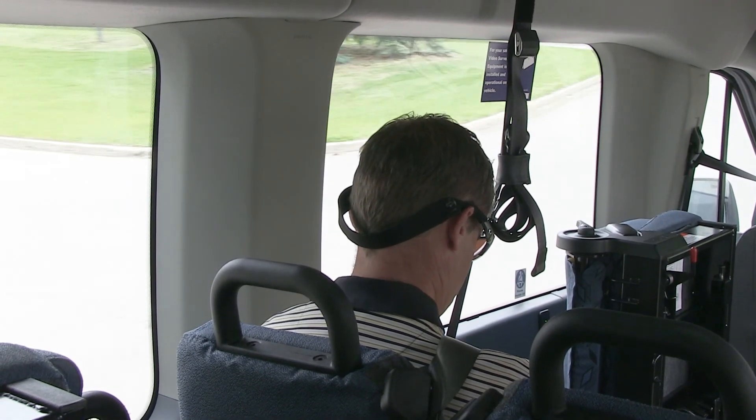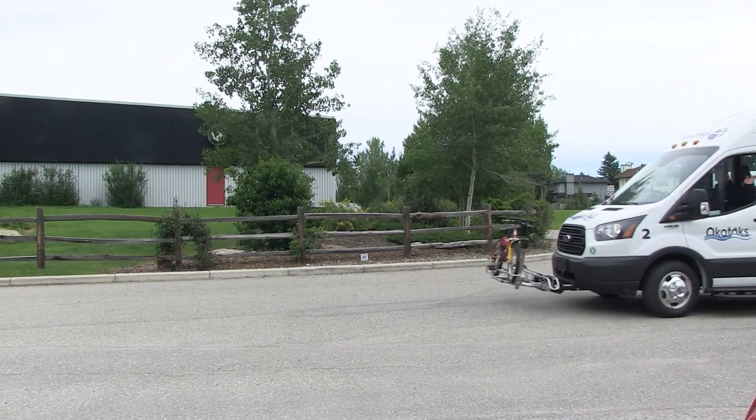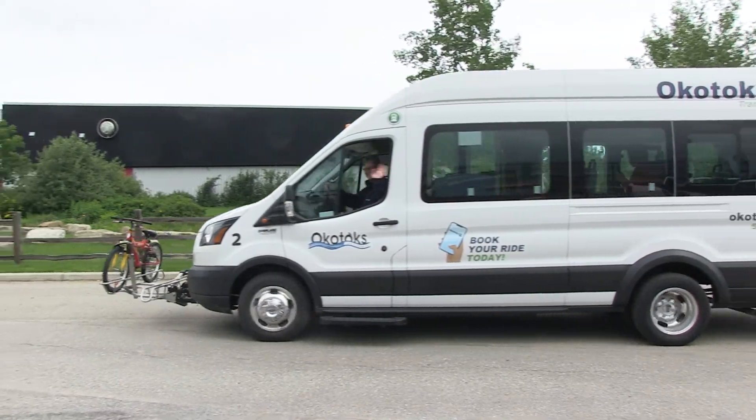The service operates Monday through Saturday from 6 a.m. till 11:30 p.m., and so far we have transported over 12,000 passengers in the first six months of operation. Local transit was a needed service in Okotoks and residents have truly embraced it.